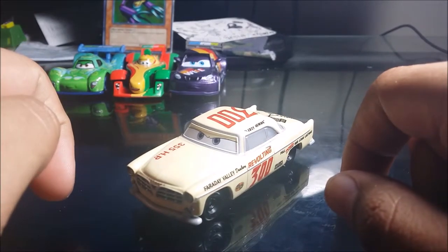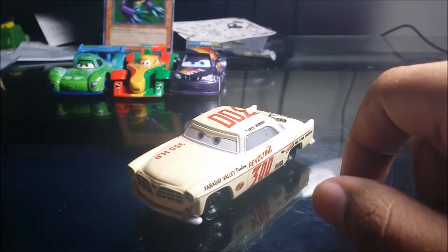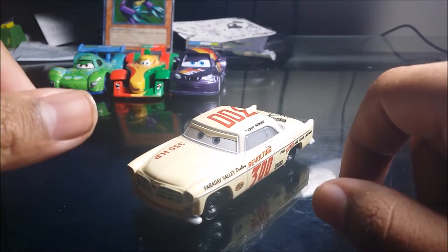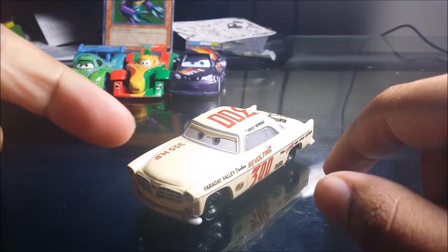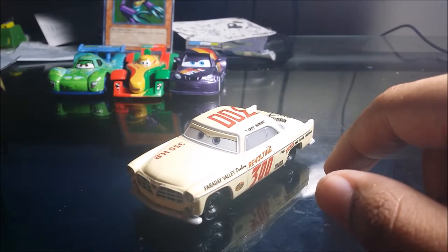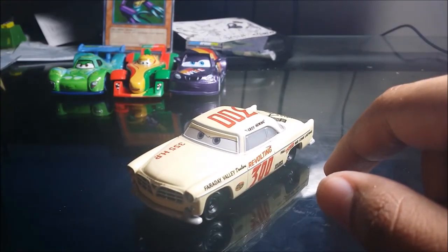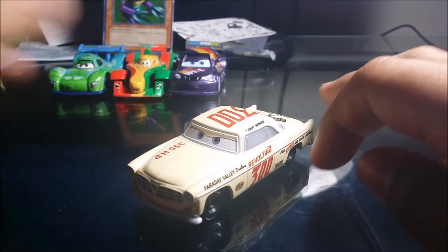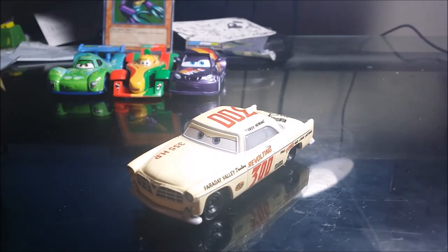If you want to get your Leroy Hemmings, make sure you find your local Walmart, Target, eBay, and Instagram. I found mine at my local HEB, so check there as well. Make sure you follow me on Facebook, Twitter, Instagram, Snapchat, and Steam. Like, comment, subscribe — punch that subscribe button and turn on the notification bell to see more videos. Until next time, I'm out!